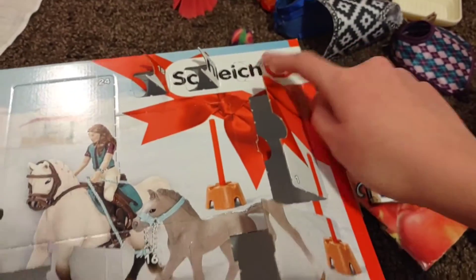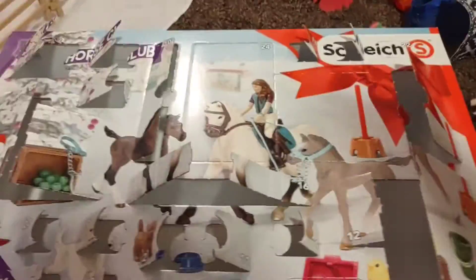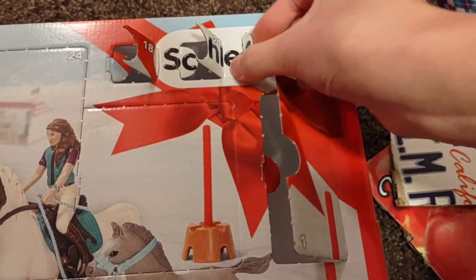We've just got here, here, and here. Oh my goodness, I don't believe this. Let's just get this open. And yeah, okay, that was surprising.